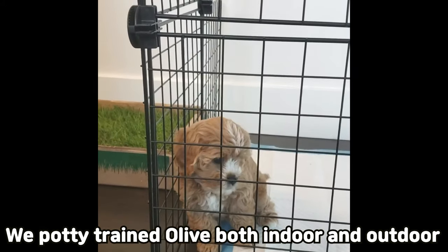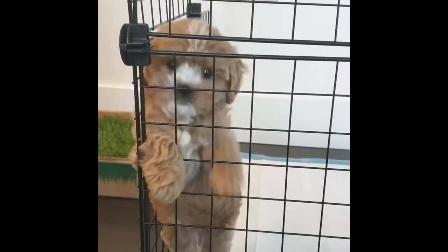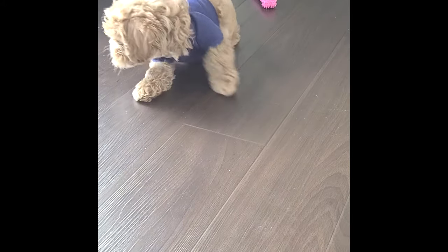In order to avoid the frequency and for the flexibility, we potty trained Olive both indoor and outdoor. It definitely wasn't easy at first, and Olive didn't like the training much.